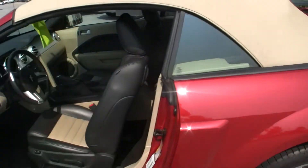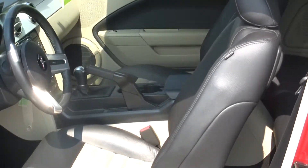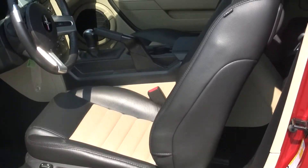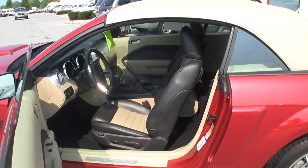It has the 4.6 liter V8. Inside we have all leather interior. It's a five-speed manual transmission. It comes with power seats, power door locks, and power windows.